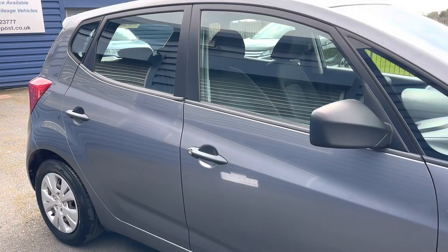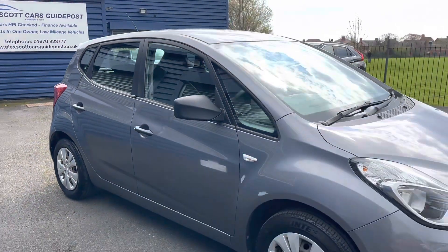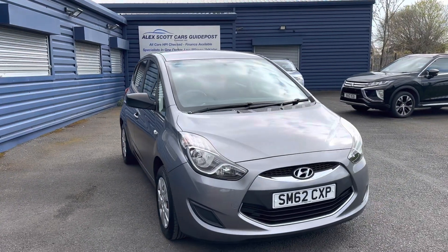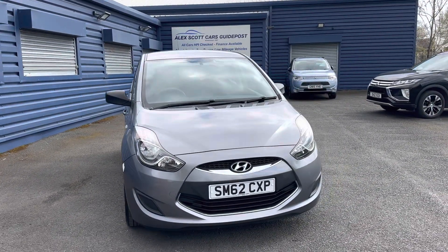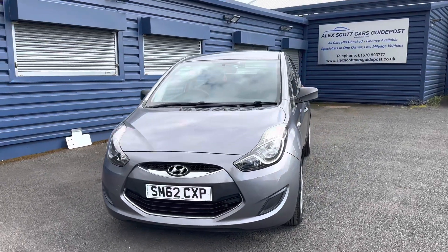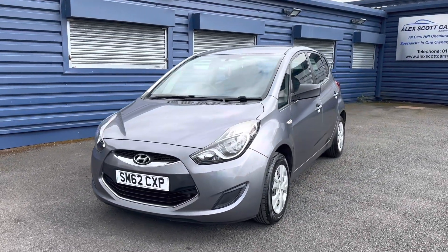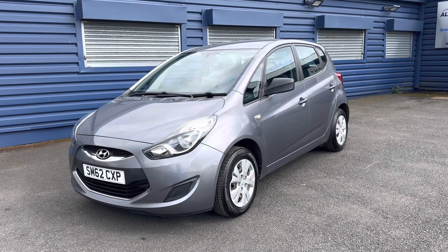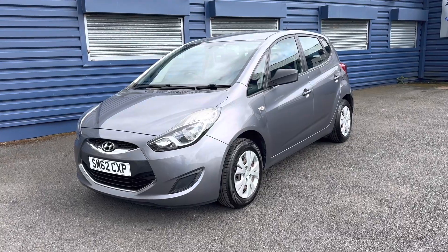If you'd like any further information on this car, please give us a call — we're more than happy to help. If you do want to take a look at the car and take it out for a test drive, feel free to come down and visit us at our family-run business, first established in 1981. We're just based on Morpeth Road in Guidepost, NE62 5NR.